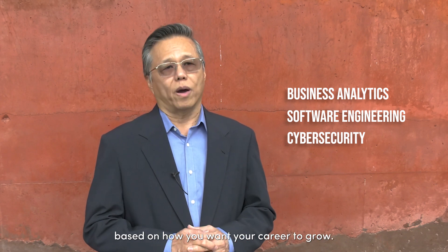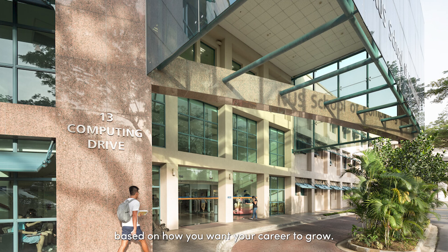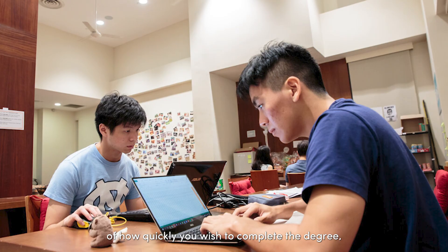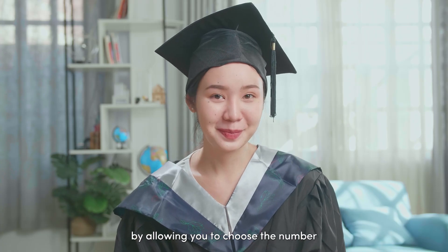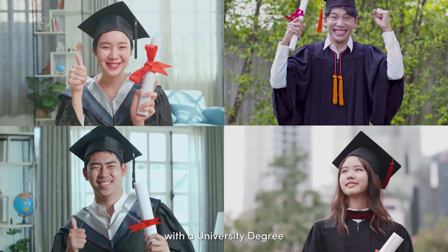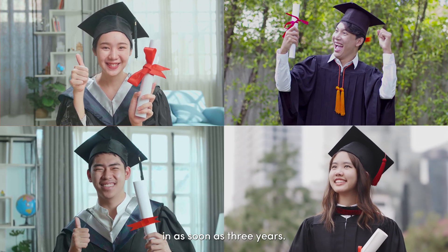This allows you to choose which area to build your expertise in based on how you want your career to grow. Additionally, BIT gives you control of how quickly you wish to complete the degree by allowing you to choose the number of courses to take per semester and graduate with a university degree in as soon as three years.